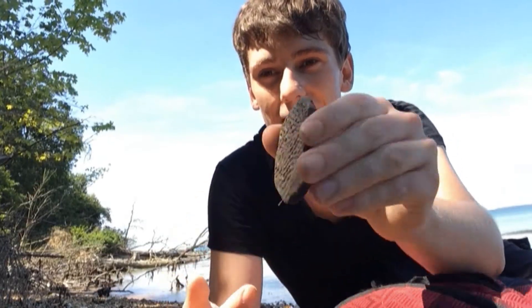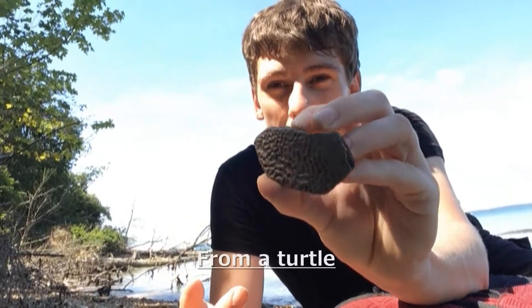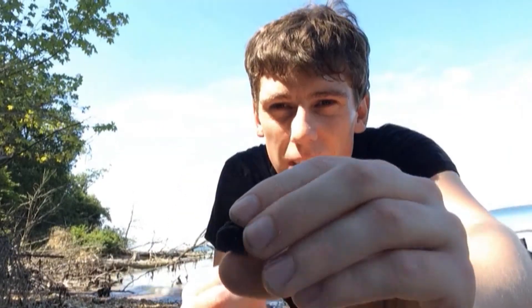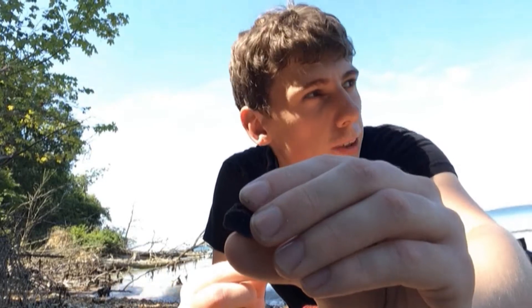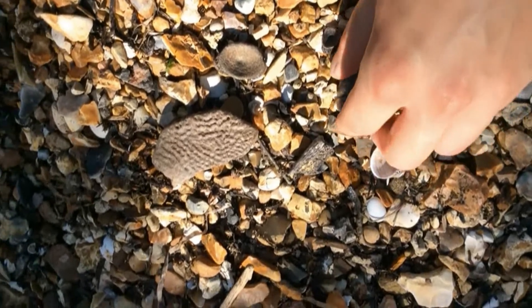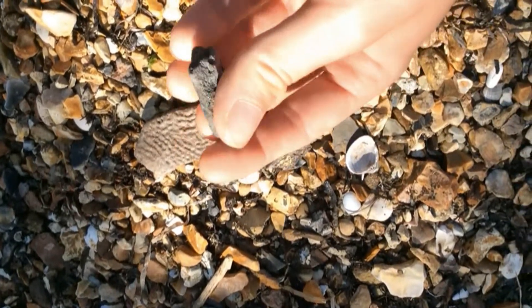So I've come to the fossil site near Yarmouth, where you can find crocodile fossils. And I've been lucky — here we've got a giant scute. I've also found a vertebra, and it also seems that they have found a fossil fish vertebra here. So it's been a really good day. These fossils in particular are about 40 million years old, from the Oligocene.